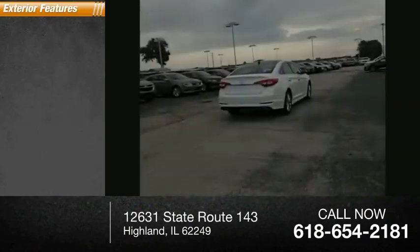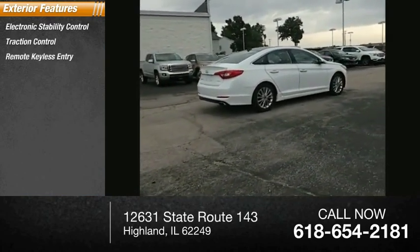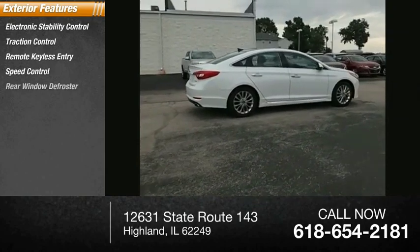Here are some of this vehicle's great options: electronic stability control, traction control, remote keyless entry, speed control, rear window defroster.